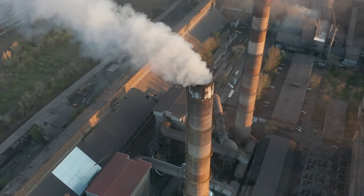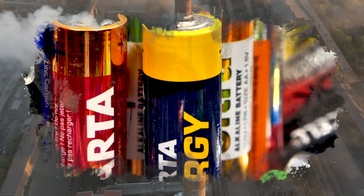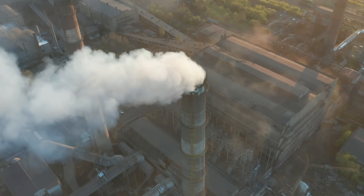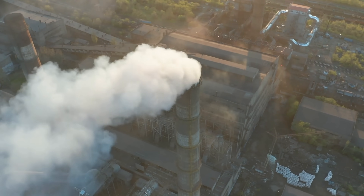To make renewables the predominant energy source of the future, we'll need batteries that are cheaper, more durable, and most importantly, able to quickly deliver the energy we need when we need it — areas where our current battery technology may have some limits.